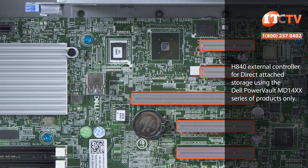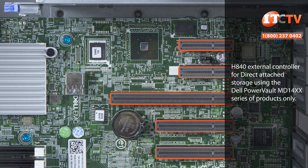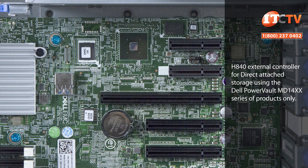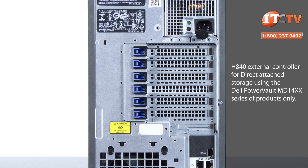Five PCIe 3.0 expansion slots allow you to scale as your requirements change, with the addition of NICs, HBAs, GPUs, fiber channel, and as already mentioned, the new PERC H840 external storage card for direct attached storage options.